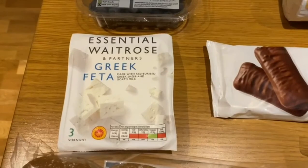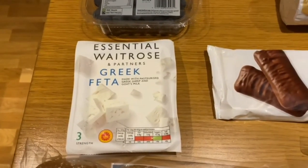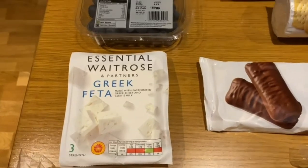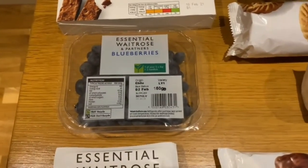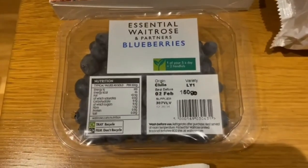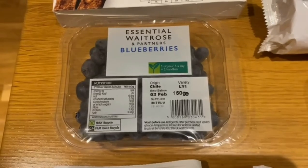Moving on to some Greek feta — absolutely delicious, who doesn't like Greek feta? And then we've got some blueberries. These blueberries are absolutely yummy, really nice and juicy, quite big as well.